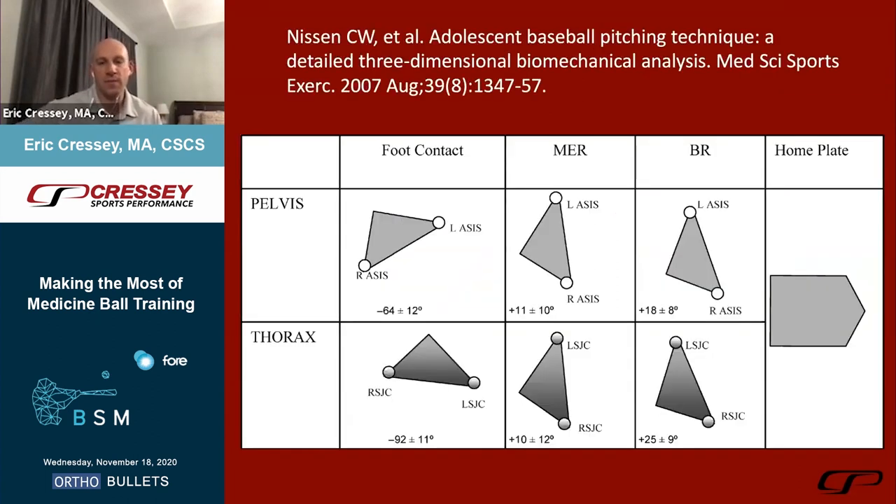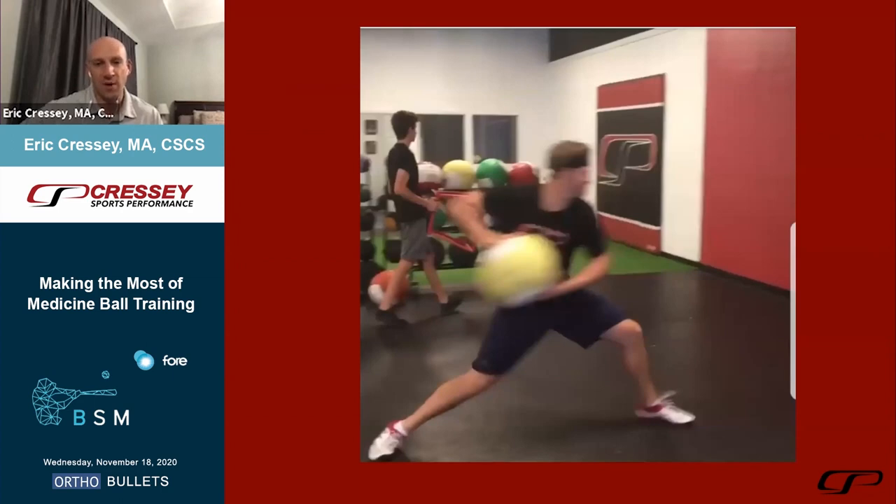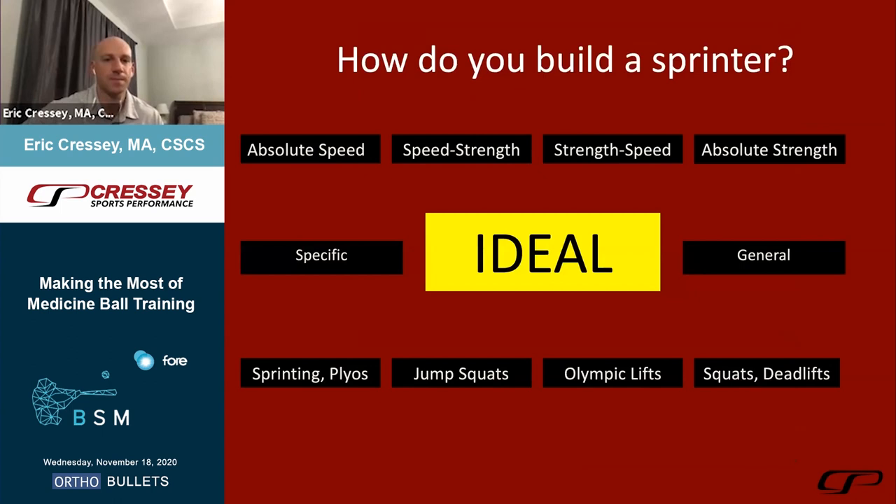Baseball players must adjust to — turning back on a fly ball, changing directions in a rundown — all the things life and sport throw at you. This piggybacks on my thoracic spine presentation from earlier. At foot contact, your left and right ASIS have already started rotating toward the plate while the right and left shoulder joint centers are still moving in the opposite direction. This is hip-shoulder separation at foot contact. Don't generate velocity until front foot strike — that's when it happens.